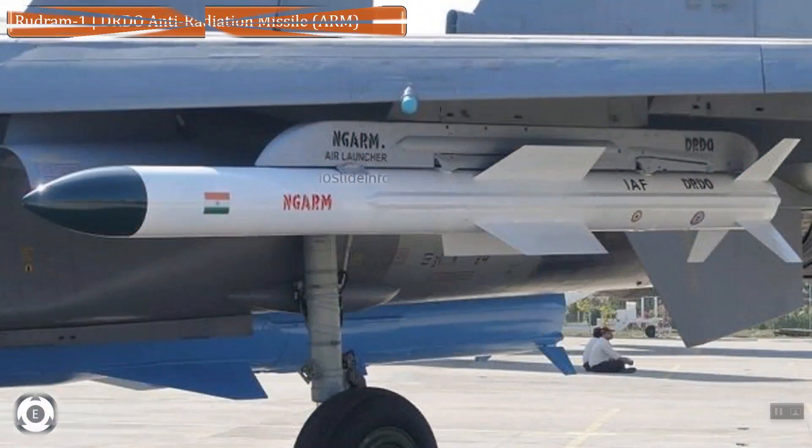It has an INS GPS navigation with a passive homing head for the final attack, and this missile hit the radiation target with pinpoint accuracy. The passive homing head can detect, classify, and engage targets over a wide band of frequencies as programmed.